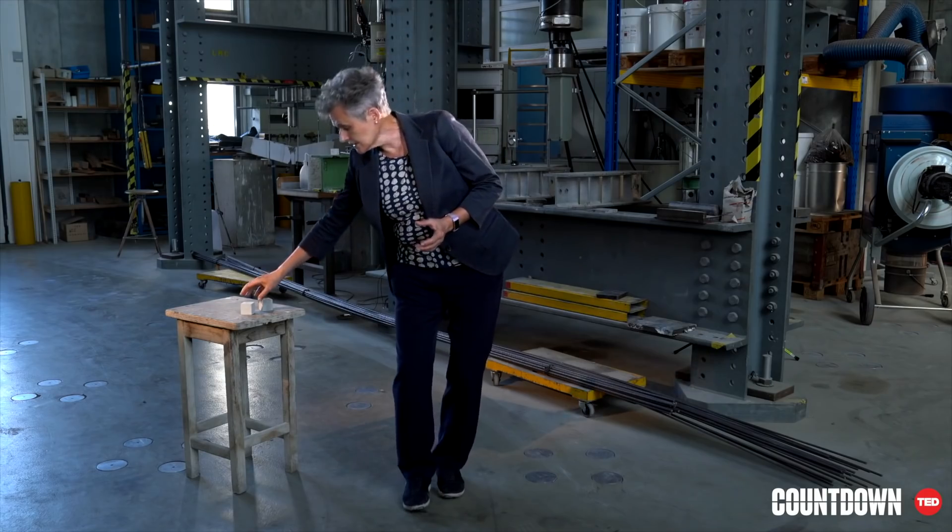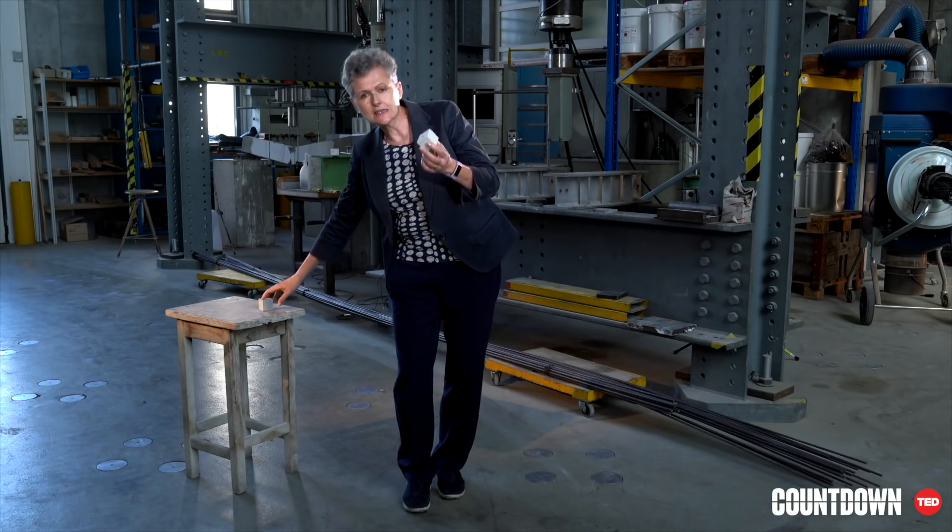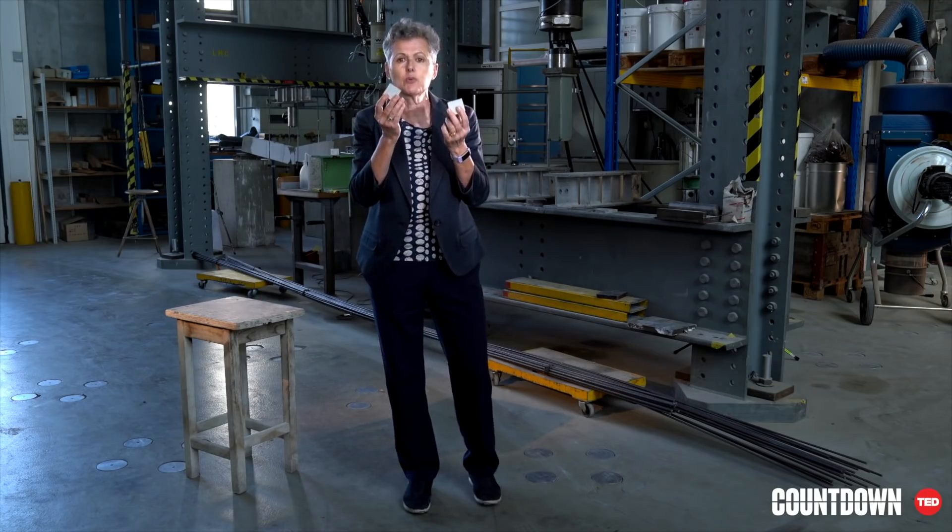We then take this calcined clay and add a bit of limestone — but this time not heated, so no CO2 emissions — and some cement. This combination of limestone, calcined clay, and cement we call LC3. LC3 has the same properties as Portland cement. It can be produced with the same equipment and processes and used in the same way, but has up to 40% lower CO2 emissions.